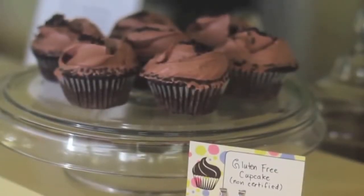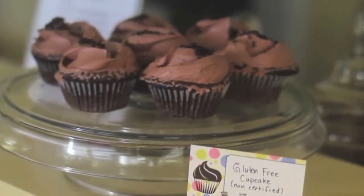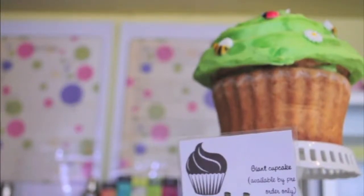We do vegan, we carry gluten free, and we can do diabetic. We can do custom cakes, custom flavors, and also custom decorations.